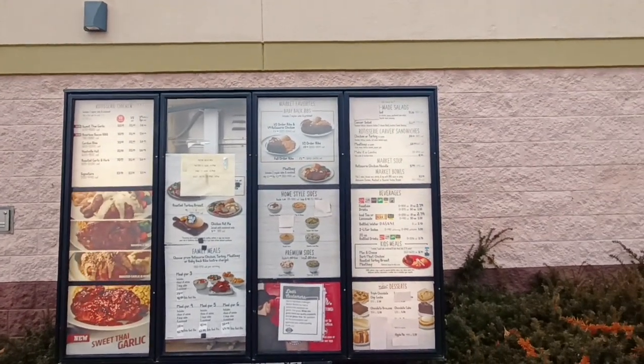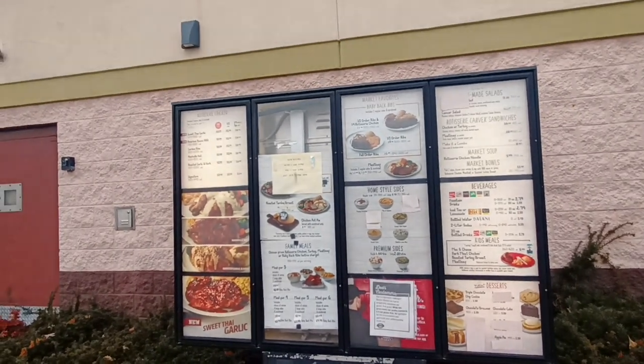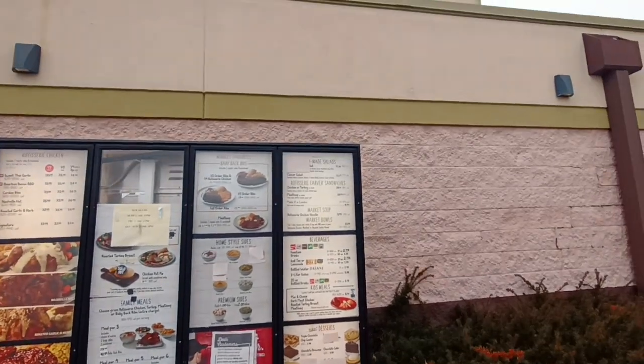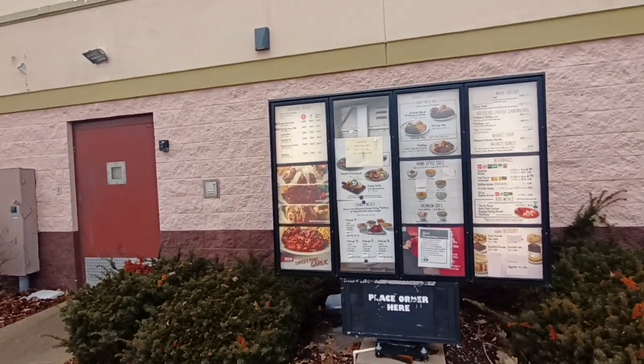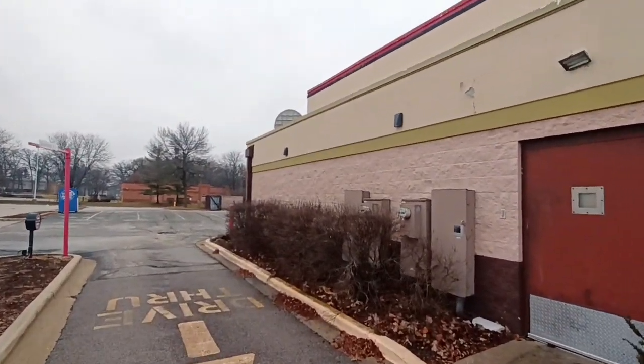They've had to make some subtractions off the menu. No chicken pot pie, no salad, nothing. You're not getting anything here because they're closed. Too bad — I bet the quality of their food went down too.